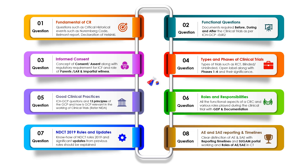Last but not least, they will ask you the definitions of adverse event and serious adverse event, the difference between both, and the reporting timelines for an SAE and AE. They will also ask about the SUGAM portal where you report the SAE, and what activities a CRC should perform in the event of an AE or SAE.